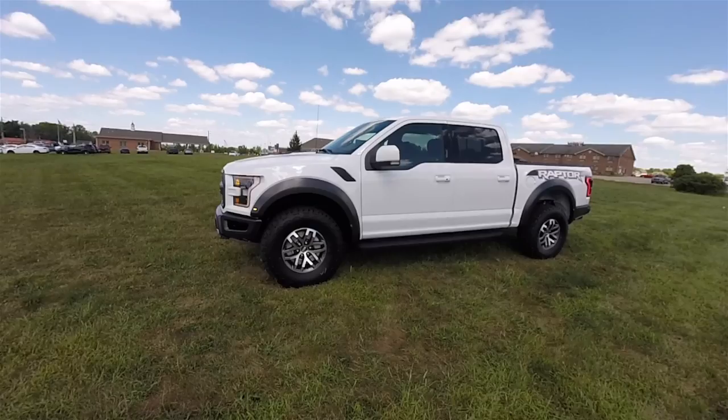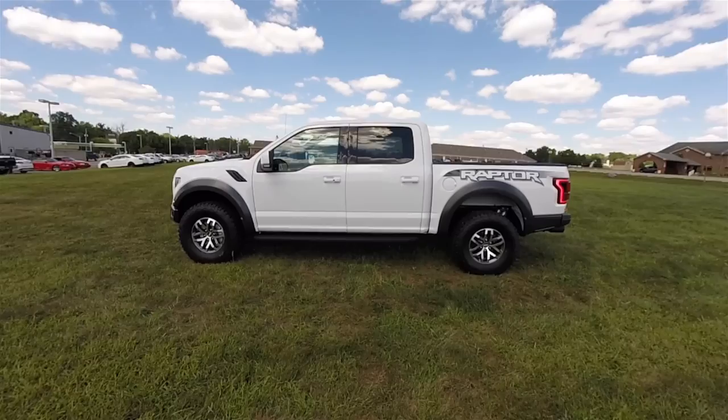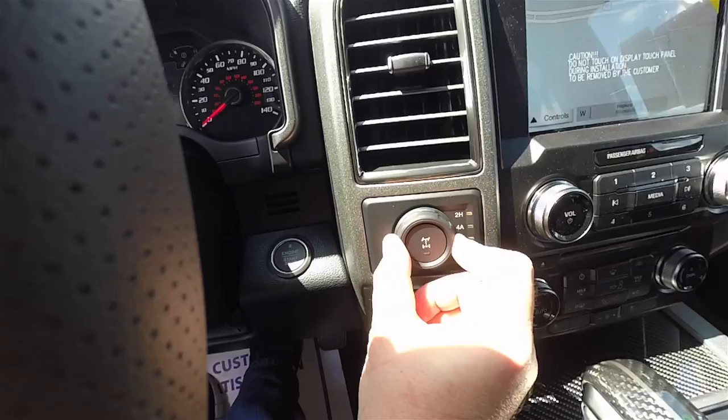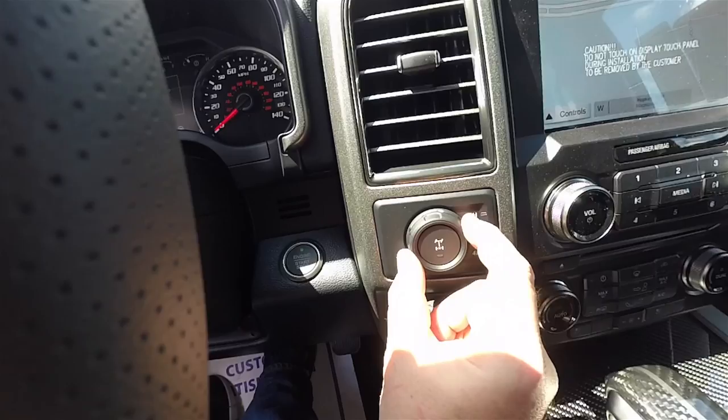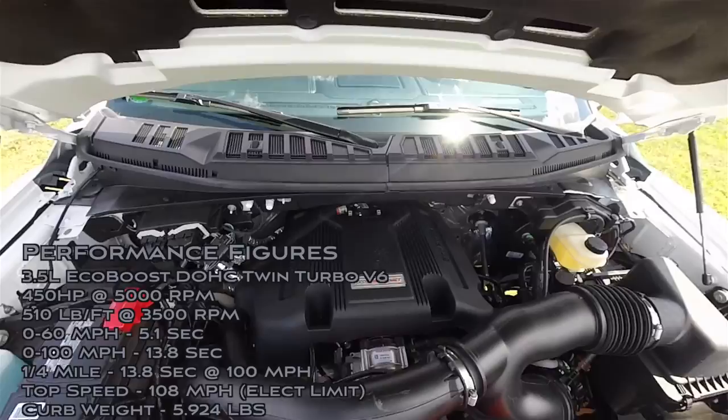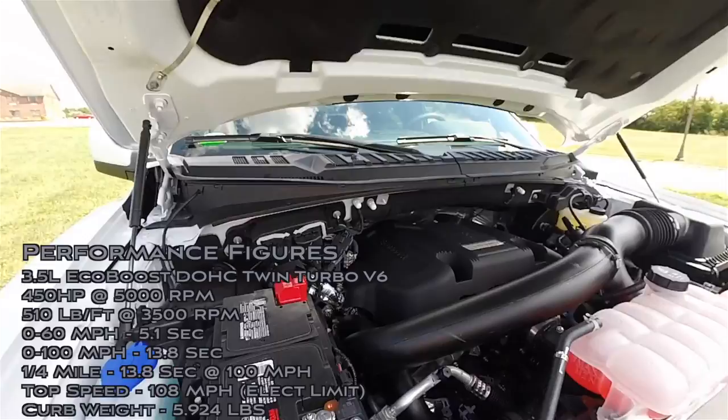This Raptor is painted in Oxford White clear coat and has the exterior graphics package. It features a premium perforated leather interior with the magnetic gray accents. Raptors are four wheel drive with a shift on the fly four wheel drive system and a torque on demand transfer case. They are powered by the 3.5 liter twin turbo EcoBoost V6 engine, creating 450 horsepower at 5,000 RPM and 510 pound-feet of torque at 3,500 RPM.